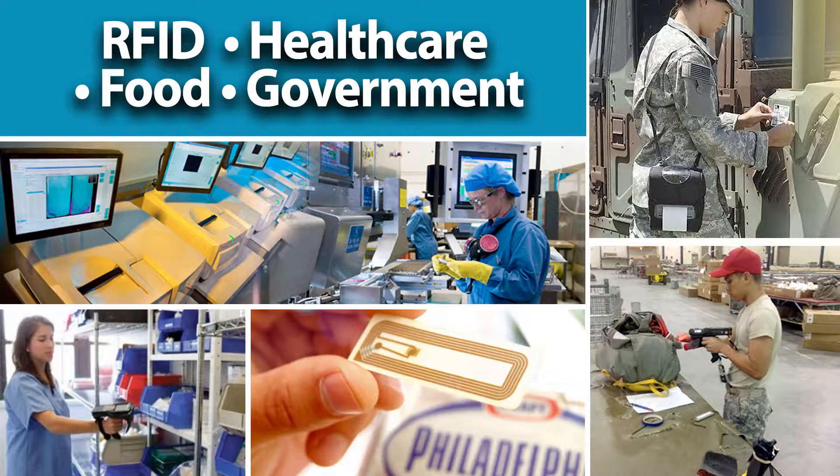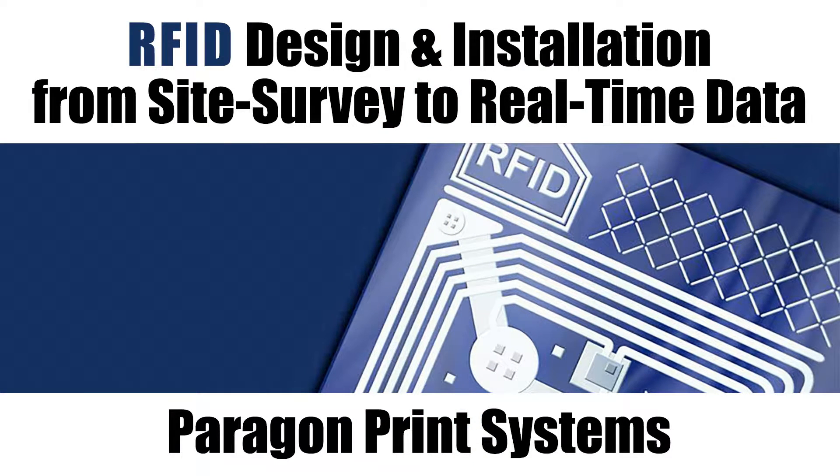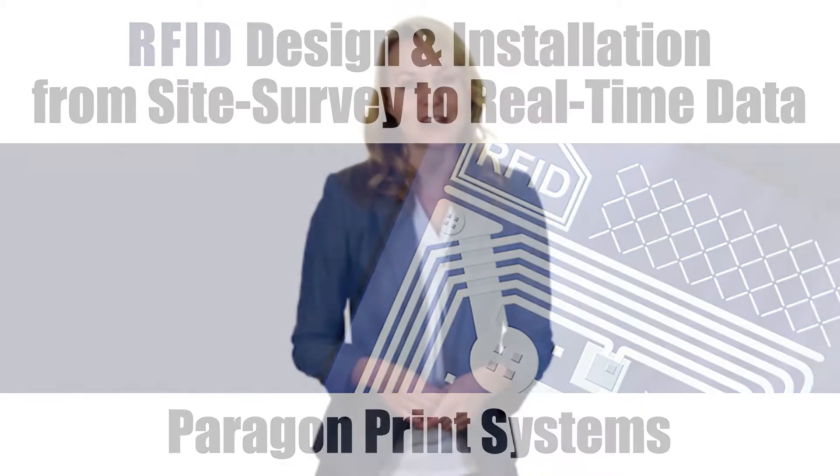We have warehouses throughout the United States and Canada to provide fast service, and our purchasing power means big savings for you. RFID technology is proven to increase productivity and reduce operational cost.